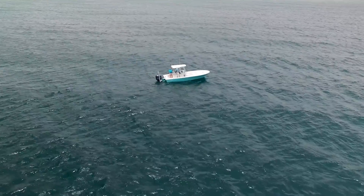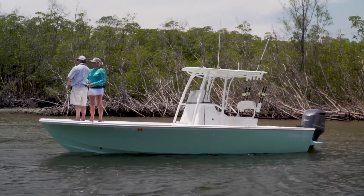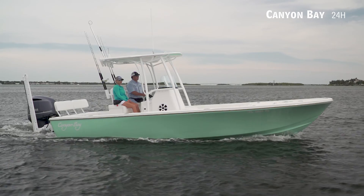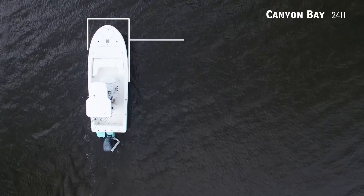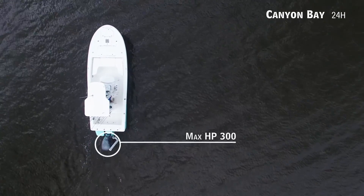Today on Florida Sportsman Best Boat, if you equally enjoy fishing inshore and offshore and want a boat that excels in both, we'll be taking a look at the Canyon Bay 24H, a bay boat with an overall length of 23 feet 8 inches, a beam of 8 feet 8 inches, and max horsepower rating of 300.